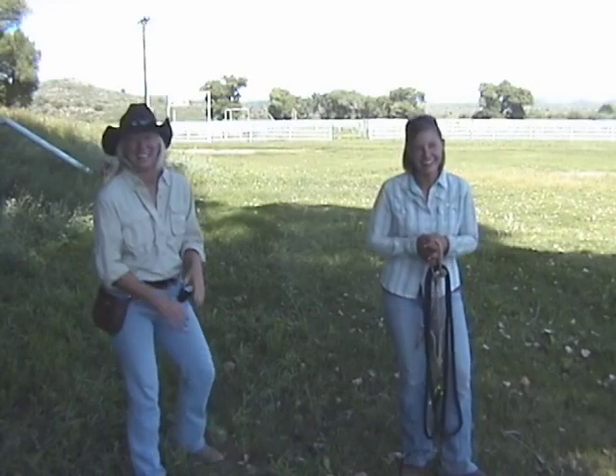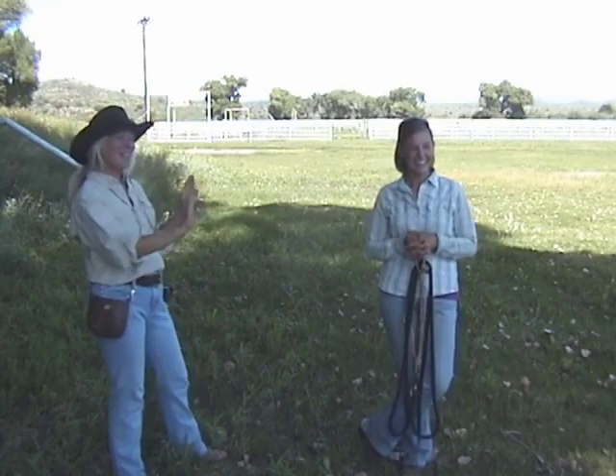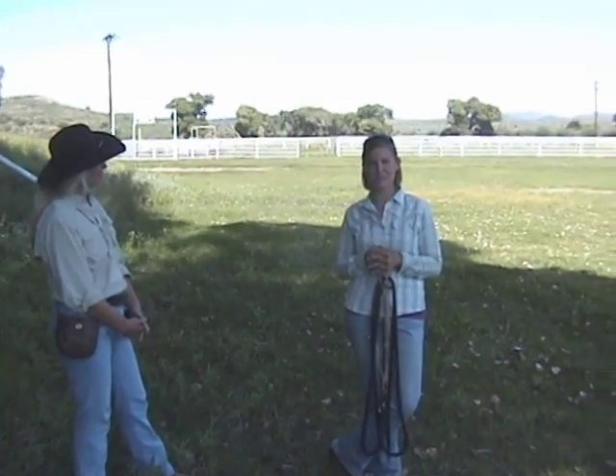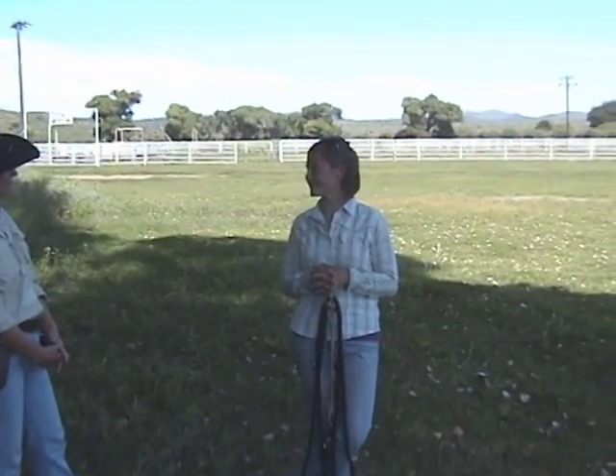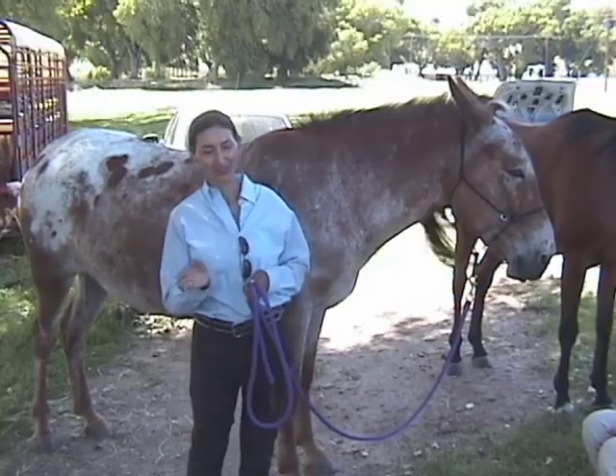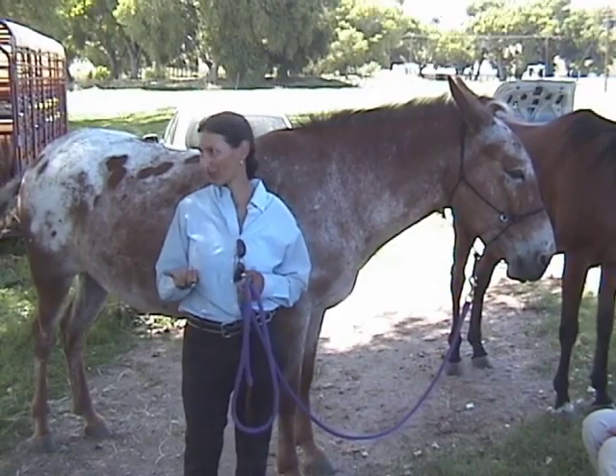Rachel breathes with and demonstrates snorting with her equine, who seemed surprised that humans snort too. Sharon draws out Jaina's experience. Jaina describes an injured horse that asked to be caught, which reminds her that her family lives far away. She feels lonely not having anyone to care for her.